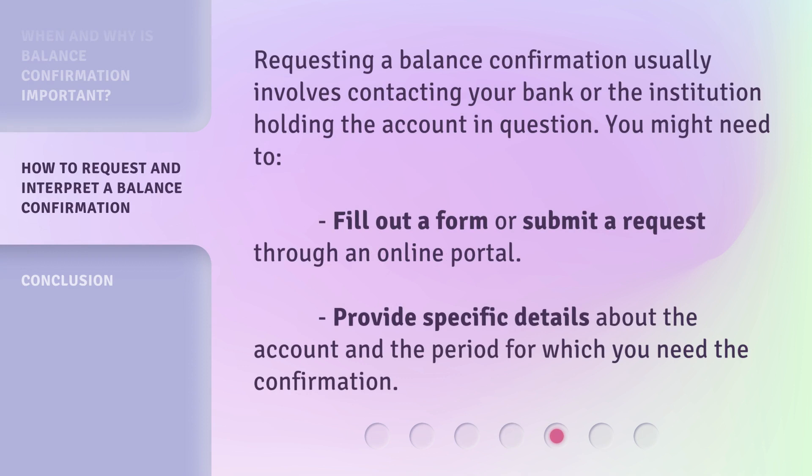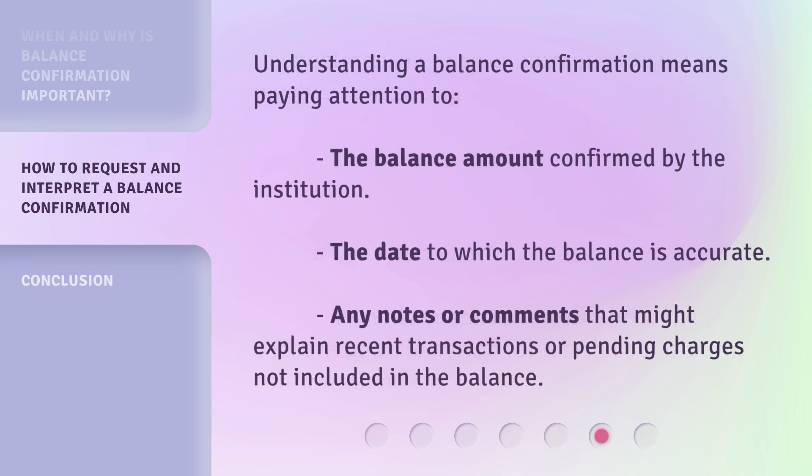Requesting a balance confirmation usually involves contacting your bank or the institution holding the account in question. You might need to fill out a form or submit a request through an online portal, and provide specific details about the account and the period for which you need the confirmation. Understanding a balance confirmation means paying attention to the balance amount confirmed by the institution, the date to which the balance is accurate, and any notes or comments that might explain recent transactions or pending charges not included in the balance.